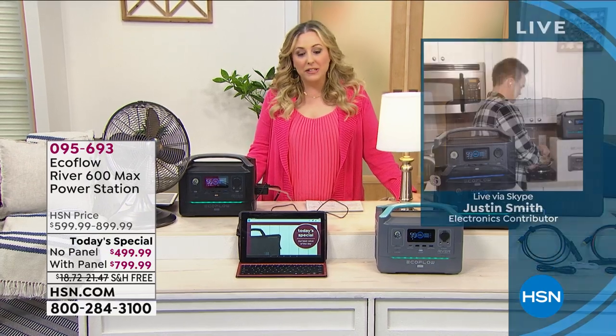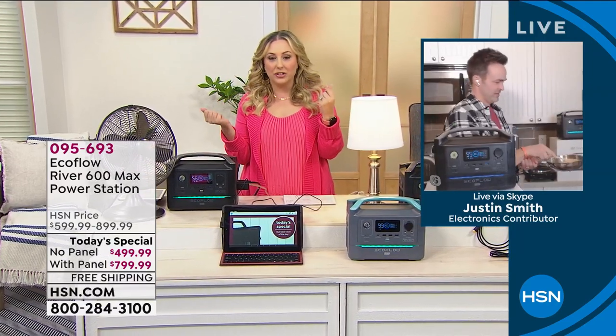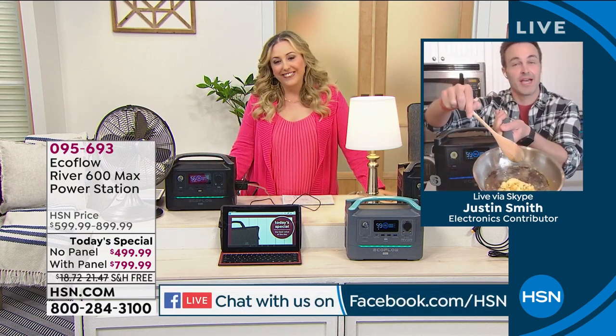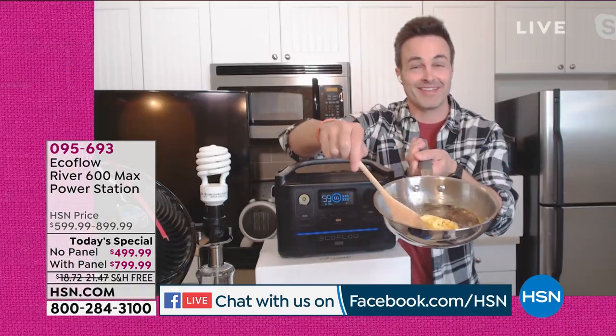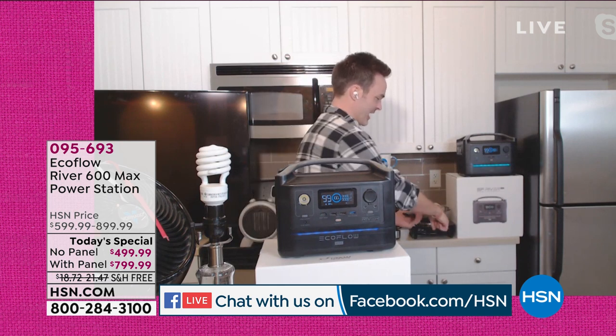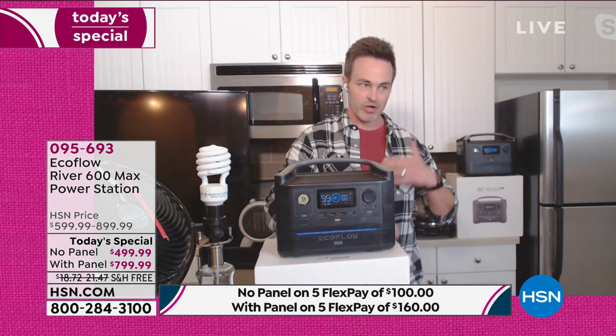Let me introduce our special guest Justin Smith, brand ambassador for EcoFlow River. He's live on Facebook as well. Justin, are you making breakfast on a heating element plugged into the EcoFlow? An electric frying pan without gas or oil? That's the incredible power in this thing. This electric frying pan is hooked to the EcoFlow. If 2020 has taught us anything, it's that we can never be sure of what to be prepared for next, especially as we're recovering and going into 2021.